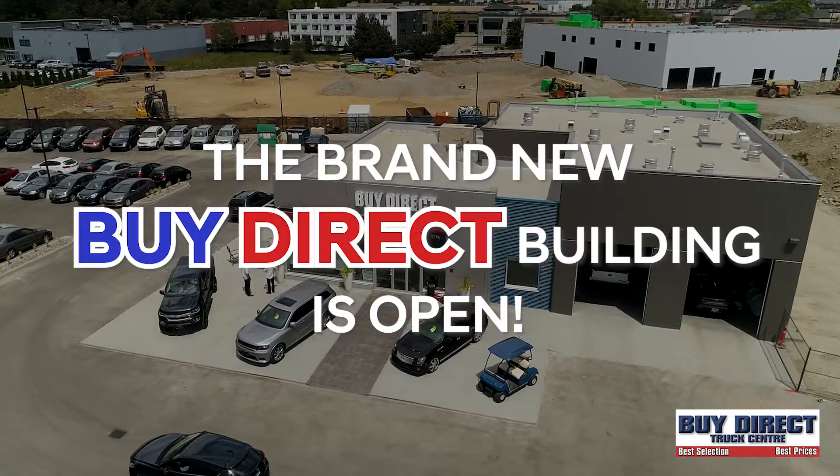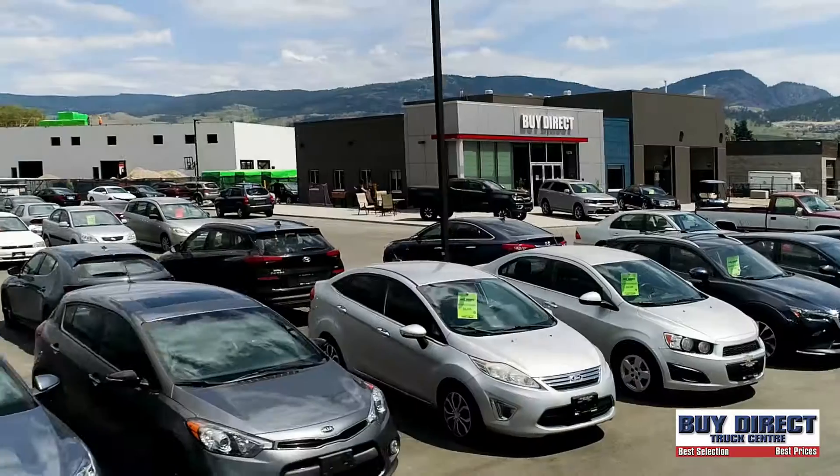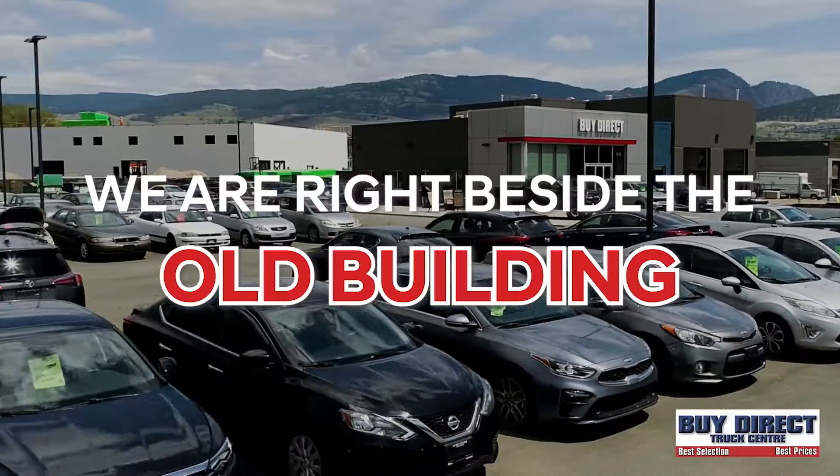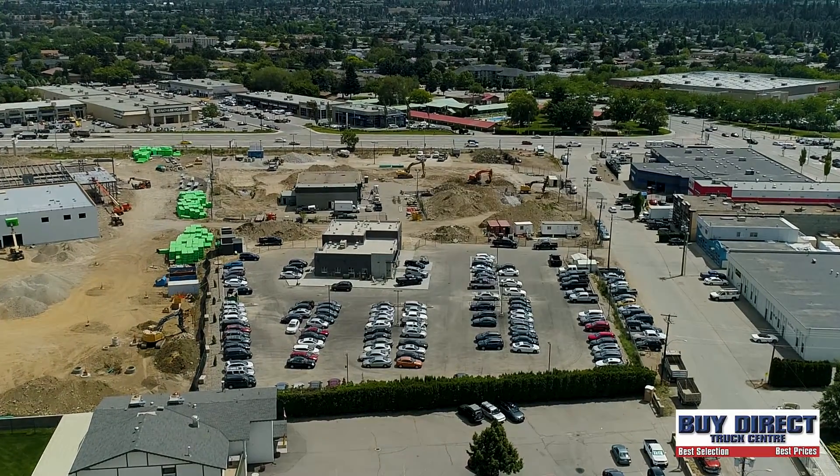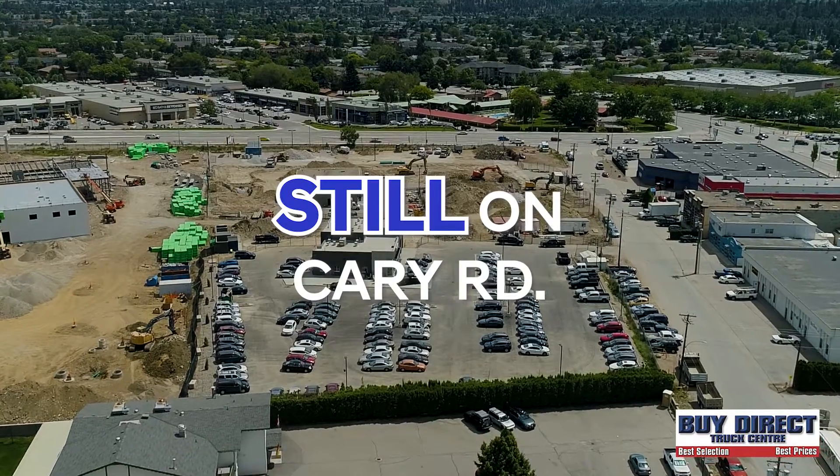Mike and Rob here from the brand new Buy Direct Used Vehicle Supercenter. That's right, Mike. Our new building is right beside the old one — it's just 90 feet down the street. It is a bit hard to see right now, but we're right beside the construction site, still on Cary Road.